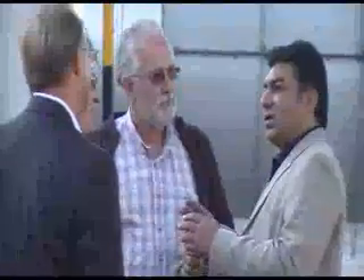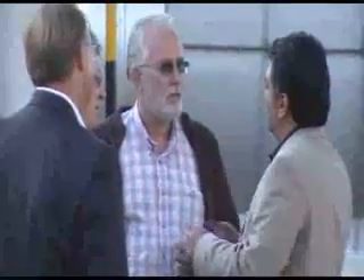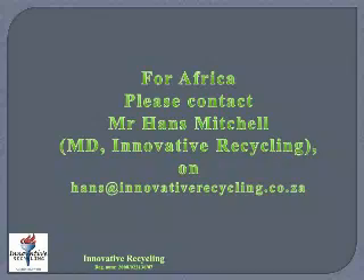If you are interested in the concept that we demonstrated in this DVD, please feel free to contact us on the numbers that will follow. I would like to thank you for the time spent watching this DVD. Goodbye.